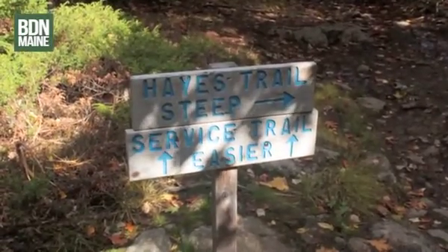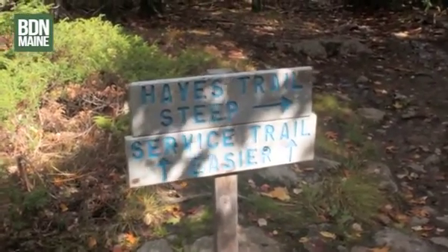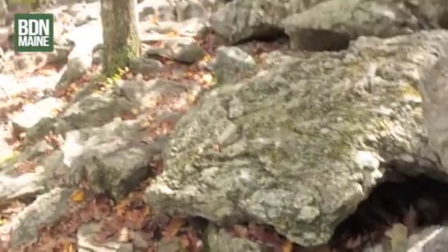Shortly after the tower, I reached this sign — it's the Haste Trail. That's going to be steeper than the service trail, but I'm going to take it anyway. The Haste Trail is very rocky.